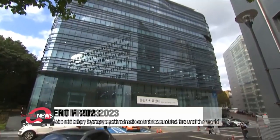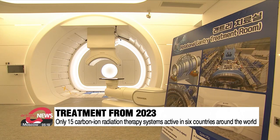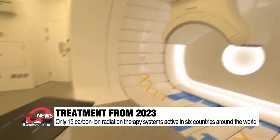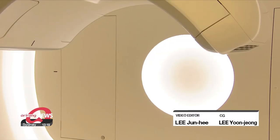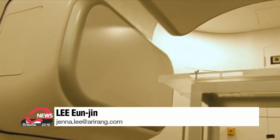Currently in Japan, prostate cancer is treated in just 12 sessions with carbon ion therapy. A shorter treatment period allows patients to return to daily life sooner. So far there are only 15 such carbon ion radiation therapy systems in six countries around the world, including Japan and Germany. This one will be the 16th.